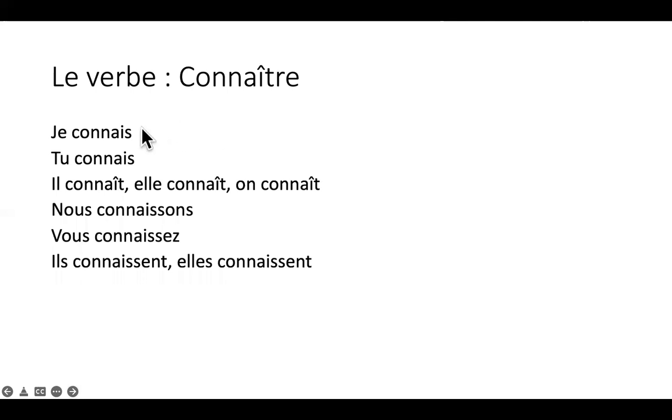Le verbe connaître veut dire 'to know': je connais, tu connais, il connaît — avec un accent circonflexe — elle connaît, on connaît, nous connaissons, vous connaissez, ils connaissent, elles connaissent. Pour le passé composé, le past participle de connaître est 'connu'. Donc 'I knew': j'ai connu, tu as connu, il a connu, nous avons connu, vous avez connu, ils ont connu.